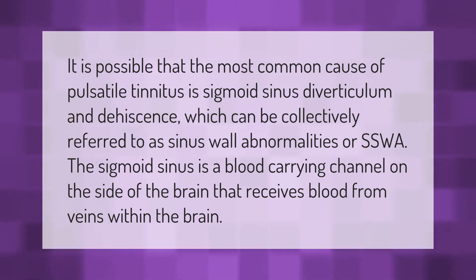It is possible that the most common cause of pulsatile tinnitus is sigmoid sinus diverticulum and dehiscence, which can be collectively referred to as sinus wall abnormalities, or SSWA. The sigmoid sinus is a blood-carrying channel on the side of the brain that receives blood from veins within the brain.